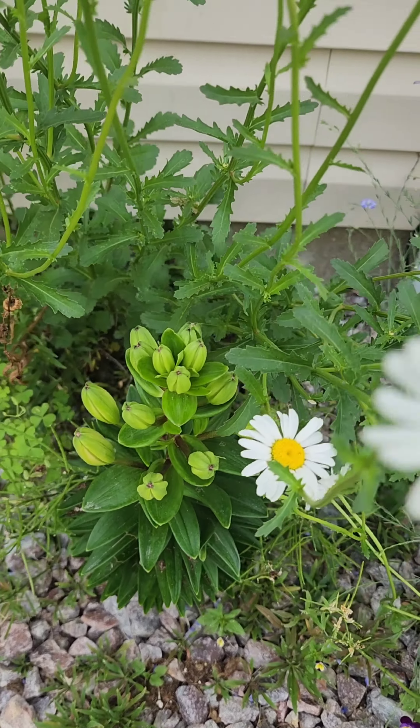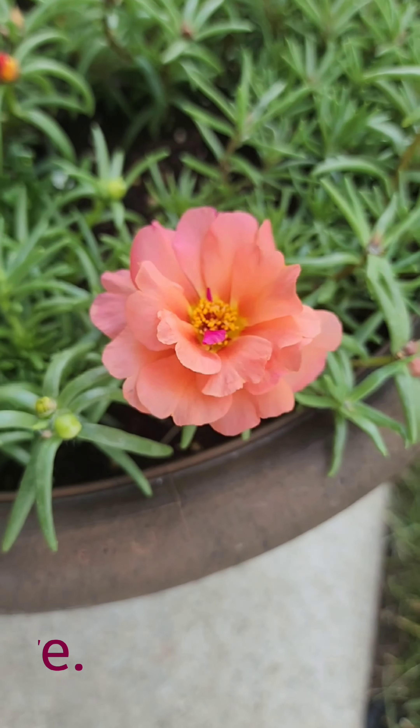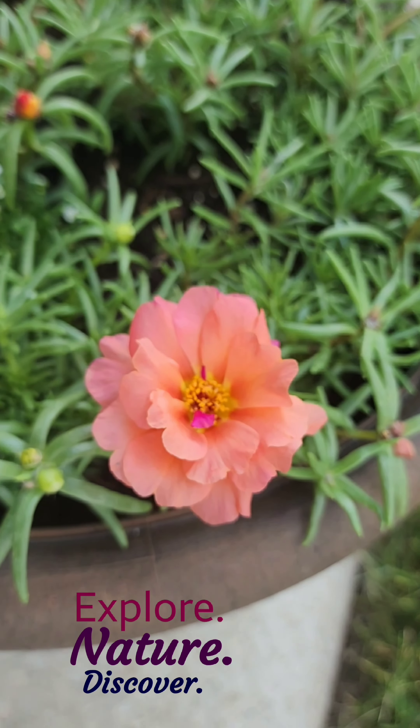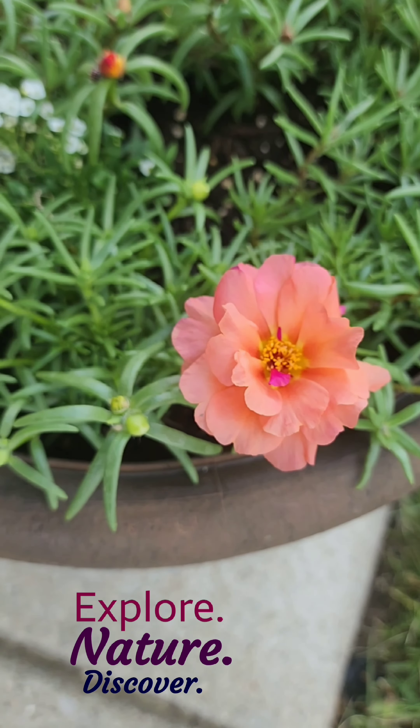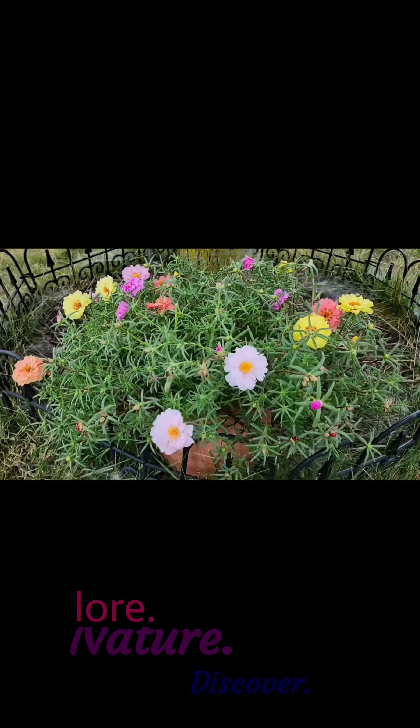The willies will open any day now! And the beautiful moss roses — I just love these flowers, they're so pretty. Call me the plant lady and join me while I explore and discover nature.